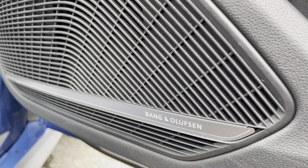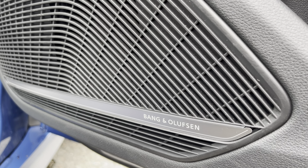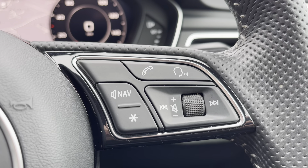Here we also have the Bang & Olufsen sound system, which allows you to enjoy your favourite audio for any journey, along with telephone and volume adjustment controls.